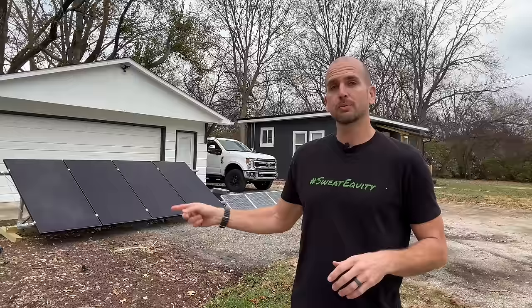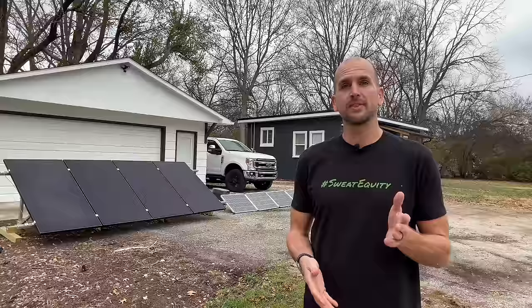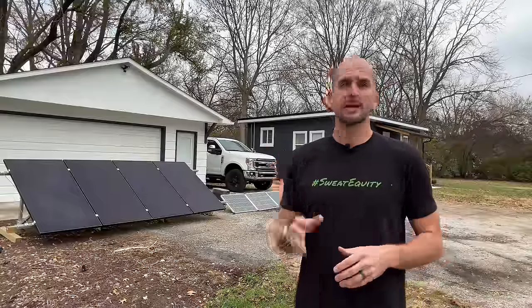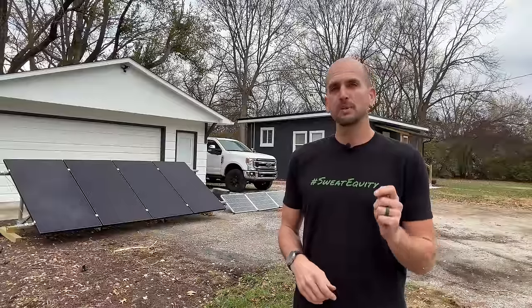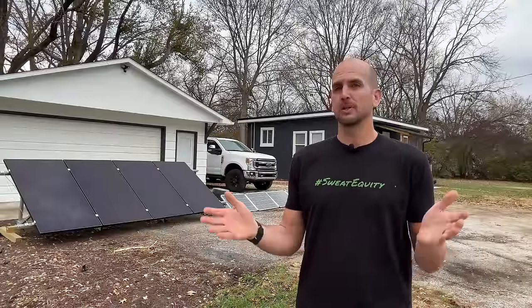We'll be taking three different data points. We'll be using the Helion 360-watt panels — two of those wired in series, going through a power analyzer into an EcoFlow Delta Pro. Then I'll do that same test across four different 100-watt Thunderbolt panels from Harbor Freight, similarly going through a power analyzer and into an EcoFlow Delta Pro. We'll run those two setups during the core sunlight hours of the day and see how much we produce.